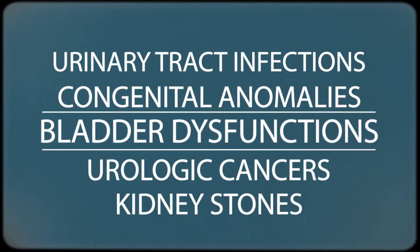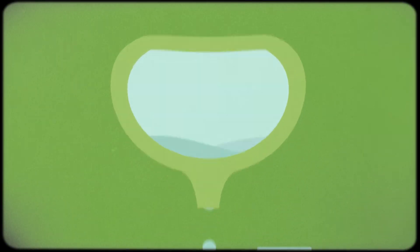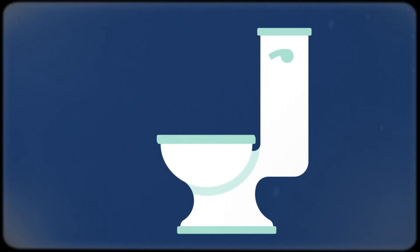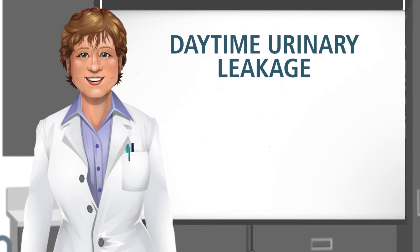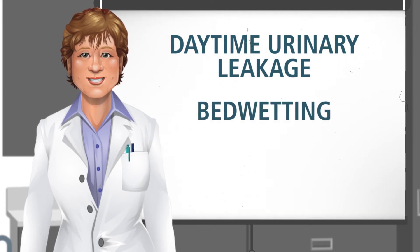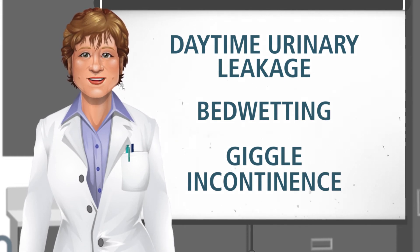Bladder dysfunctions, which is a term used for a range of problems with the way the bladder stores and empties urine, are another common condition. These include conditions such as daytime urinary leakage, bed wetting, and even giggle incontinence when urine leaks out by accident with laughter. Most bladder dysfunctions can be treated non-surgically.